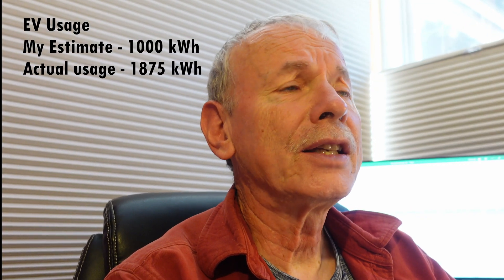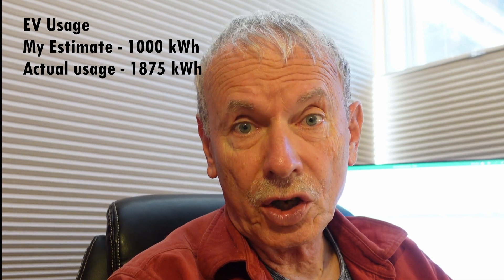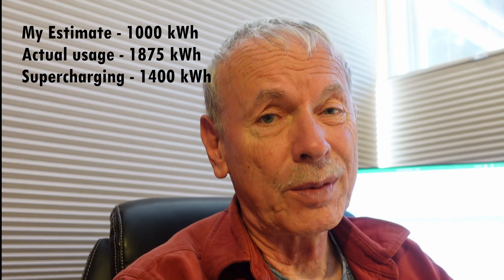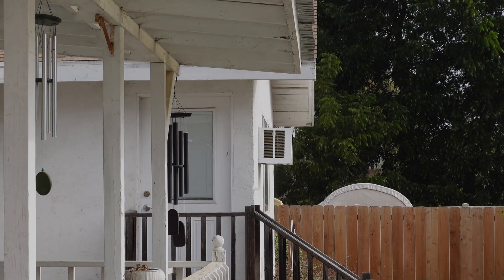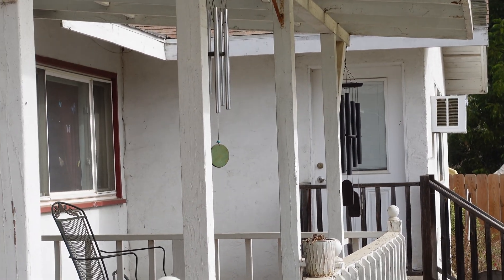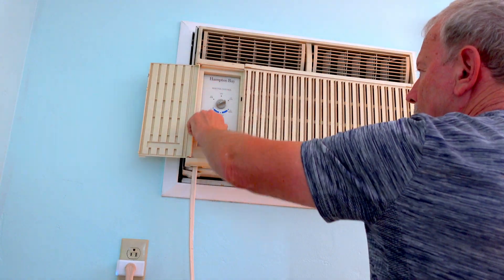Over the course of a year, instead of the 1,000 kilowatt hours I estimated, I actually used 1,875 kilowatt hours just to charge the car. On top of that, superchargers accounted for about 1,400 kilowatt hours — some of that was on trips but a lot was at-home charging too. The second problem I ran into: I was too cheap to run air conditioning after 4 p.m. My wife disagreed. After 4, the sun was going down, my solar production was dropping off, and SDG&E was charging me 62 cents a kilowatt hour — so I needed to do something about that.